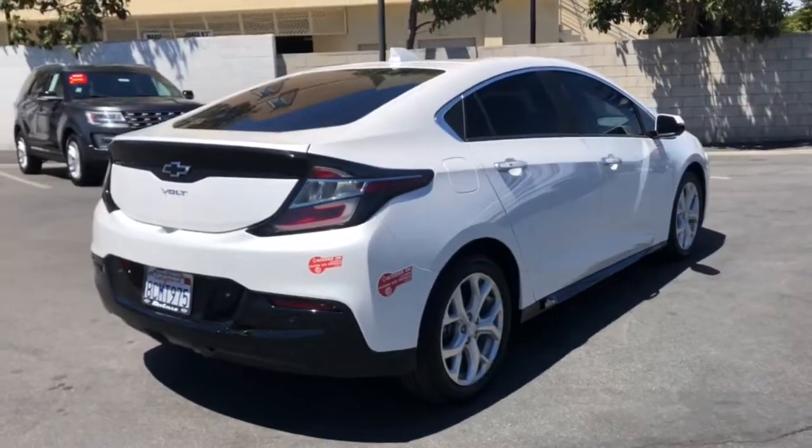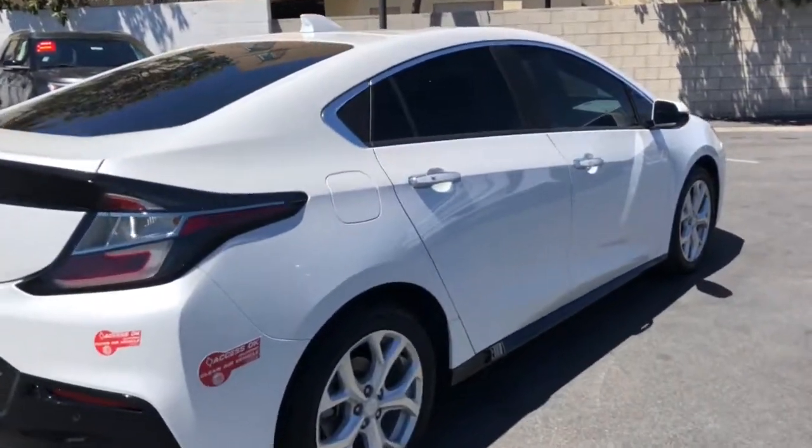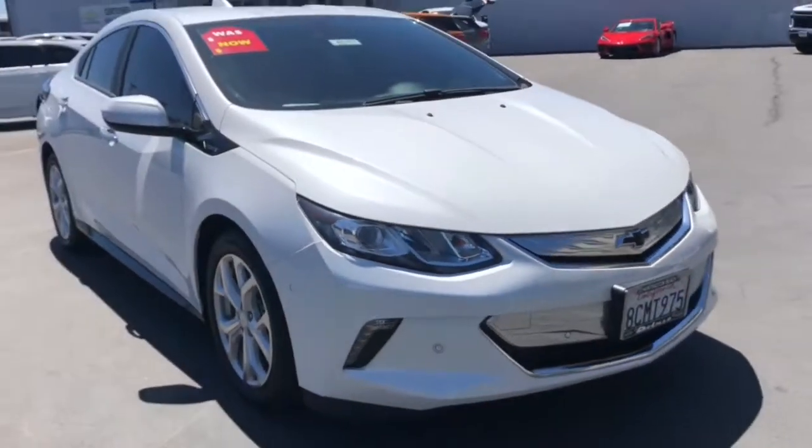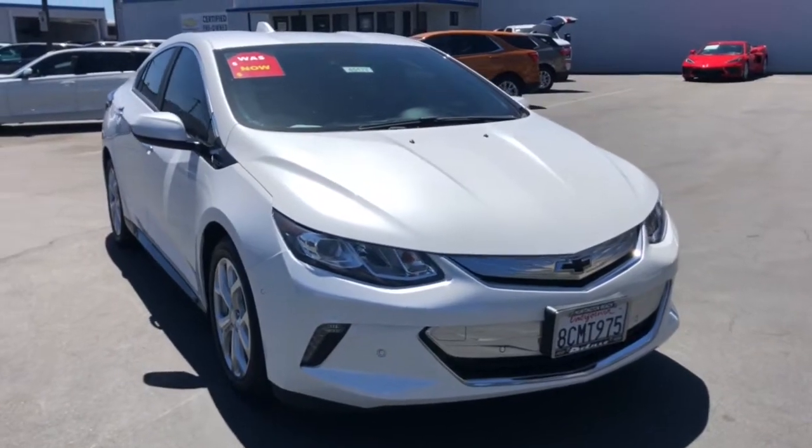The Volt delivers hybrid efficiency, advanced safety features, sleek styling, nimble performance, and technology that keeps you connected and informed. These are just some of the great options this vehicle comes with.